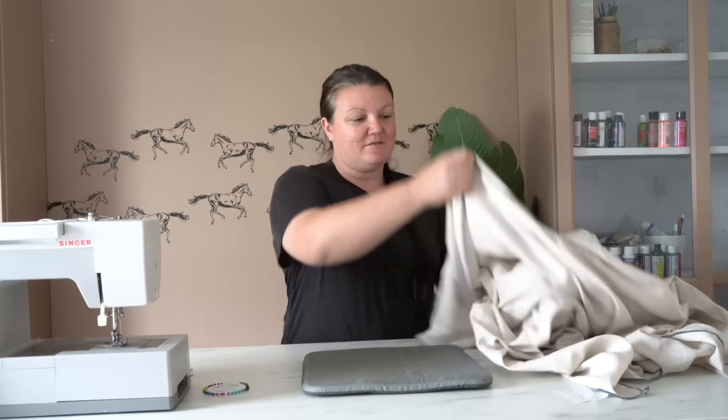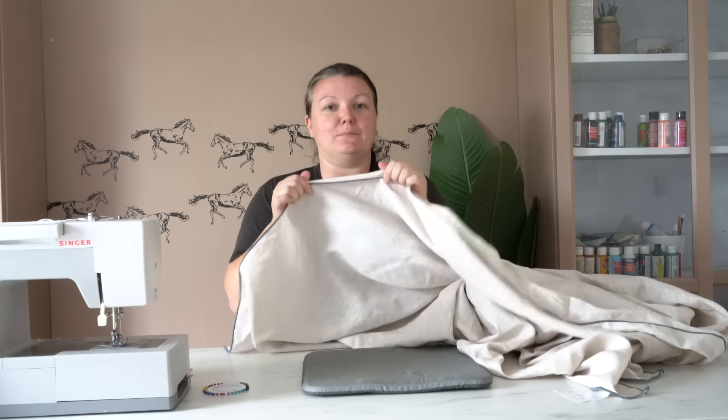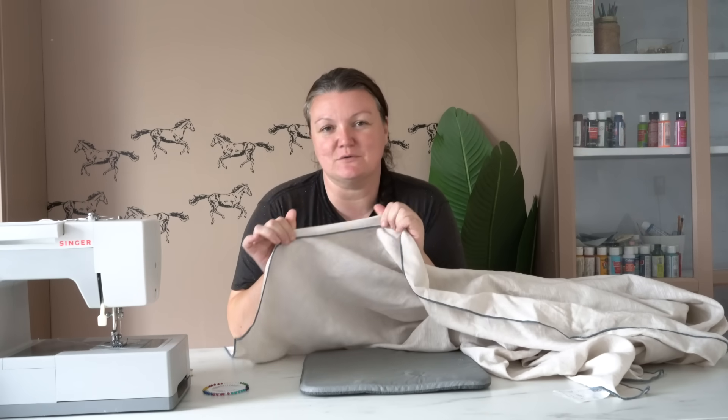I don't do a ton of sewing projects, but I want to make some cafe-style curtains for the front entryway. I have this tablecloth that has a beautiful ribbing along the bottom which just so happens to be almost the exact same blue color as the cabinet we just put in the hallway.